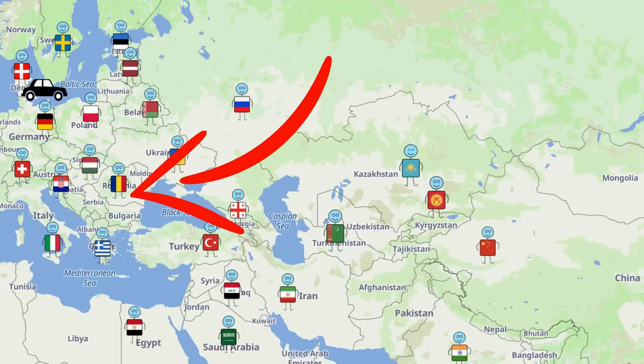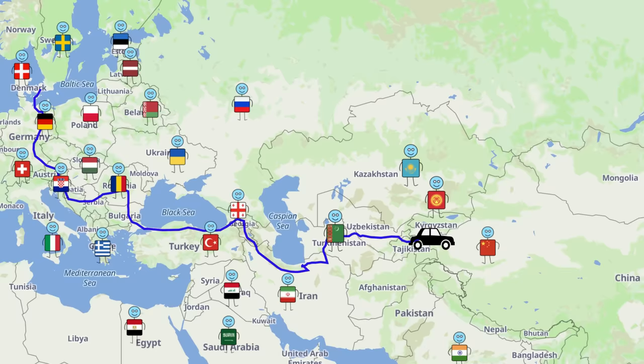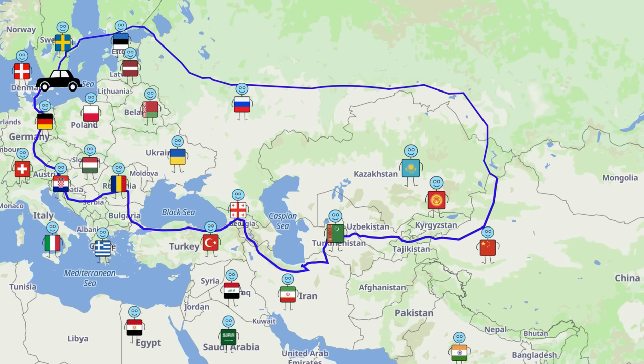Our idea was something like this: go down through the south of Germany, through Austria, the Balkans, attend the physics cup in Romania, continue through Turkey, the countries in the Caucasus, Iran, the so-called Stan countries, before arriving in China — and then back through Russia. The only problem with this plan was we'd only have a short time in every place. But a small taste is better than no taste at all, we thought.